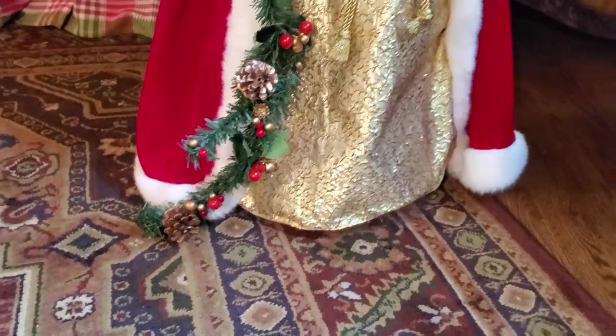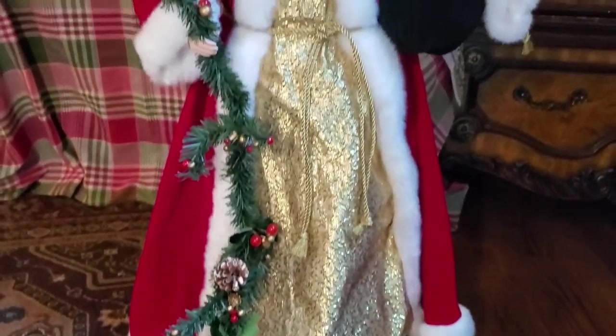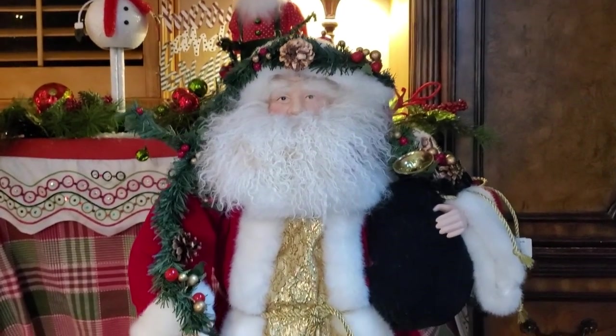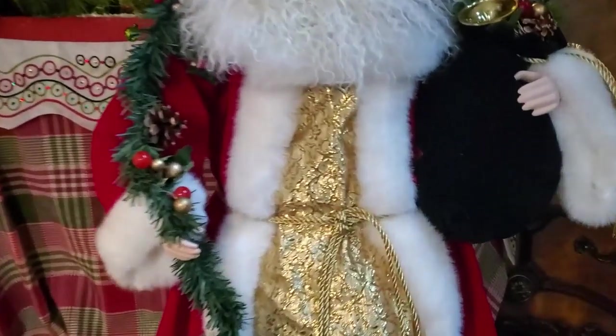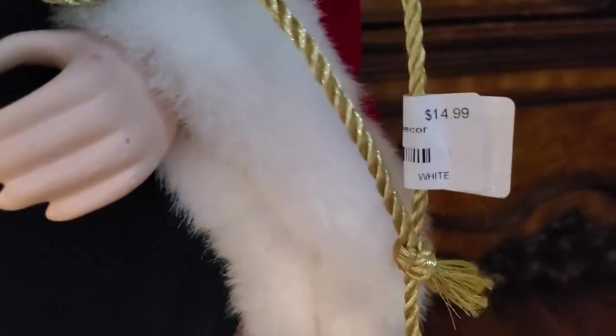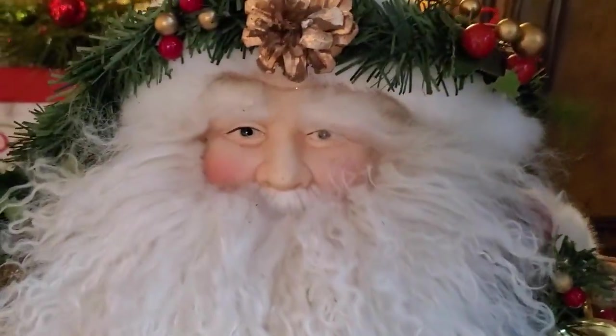I think this is my best deal — check out the Santa, how big he is! You'd never guess the price. It's $14.99. Now granted, the Santa does not have legs, but he is really tall and I love his face — I just love his face and I love his beard the way it is.